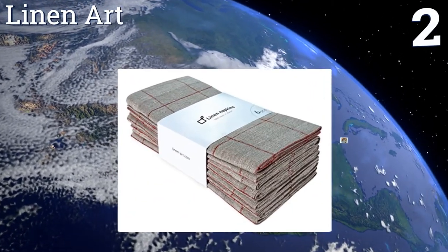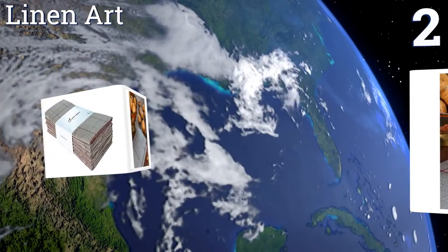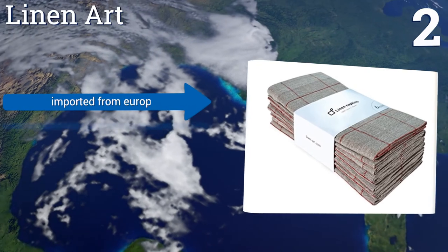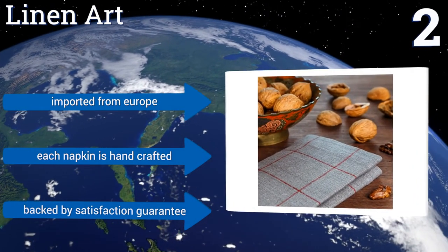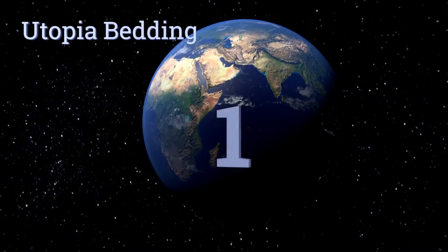At number two, an order of Linen Art napkins costs twice as much as many cloth napkin sets and contains half as many napkins, but this still might be your best choice thanks to the durability of the fabric. This is an eco-friendly option, so consider the cost an environmental investment. They're imported from Europe, each napkin is handcrafted, and they're backed by a satisfaction guarantee.